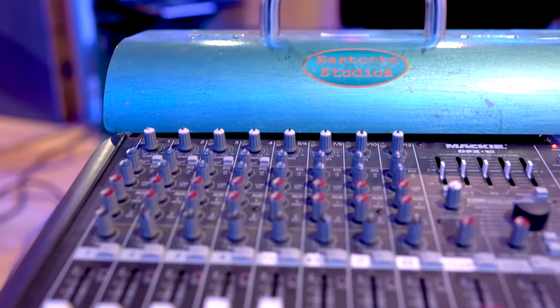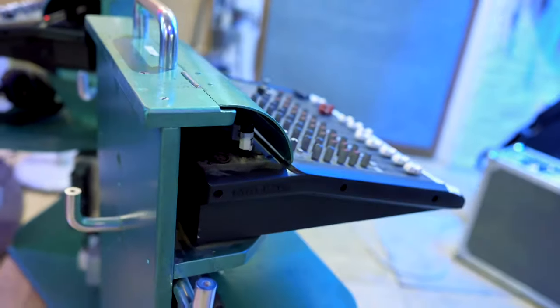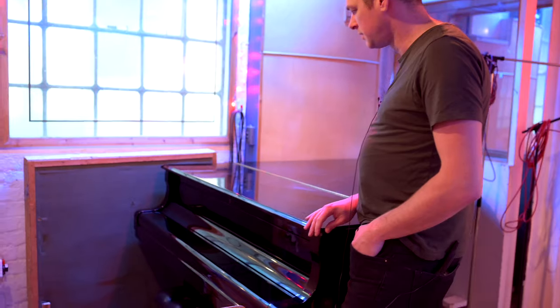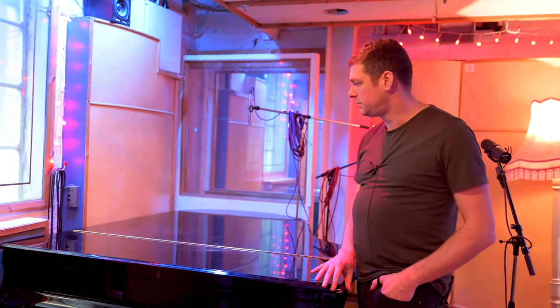Everyone's got their own individual headphone mixer, which seems to be a thing that everyone does now. This is a superb piano as well. I'm pretty sure this is the piano that 'Rolling in the Deep' was recorded on. Amazing piano.